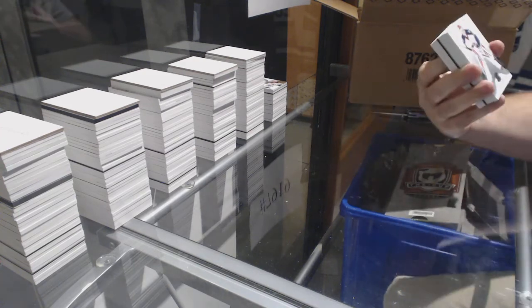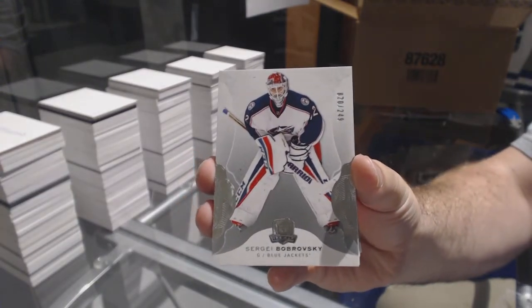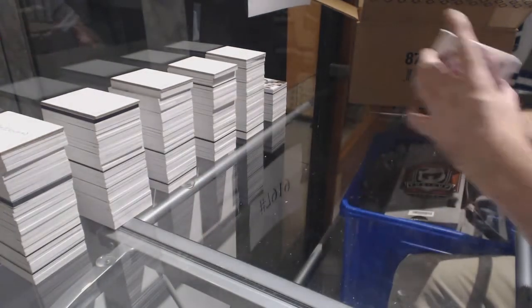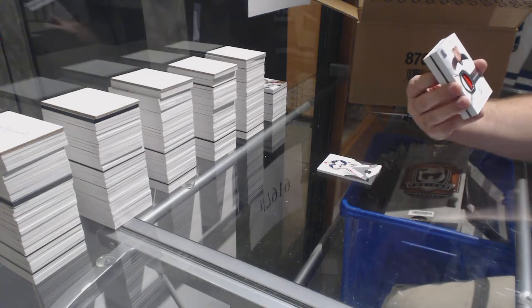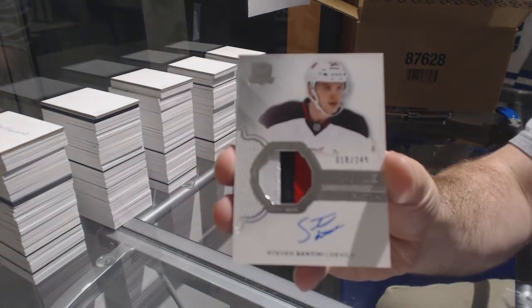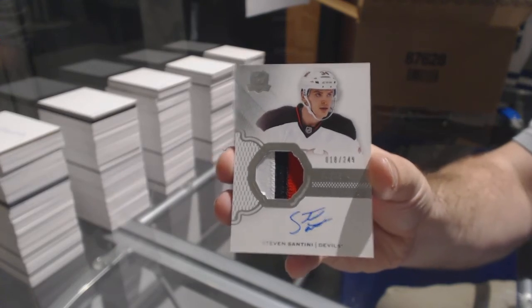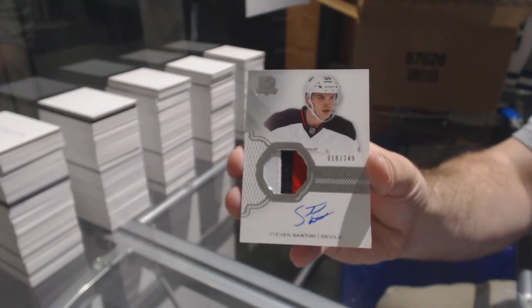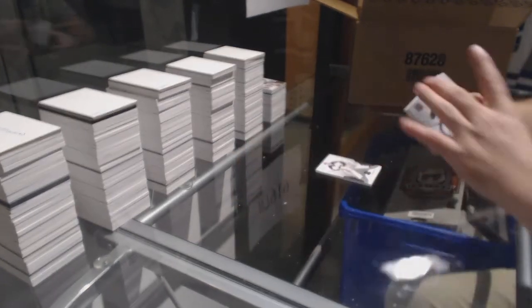Number 249 for the Blue Jackets, Bobrovsky. For the Devils, number 249, three-color rookie patch auto, Stephen Santini. Seems like we get a Devil RPA in every single case.